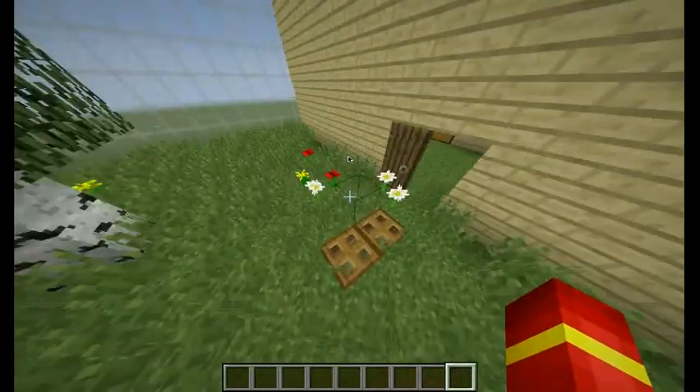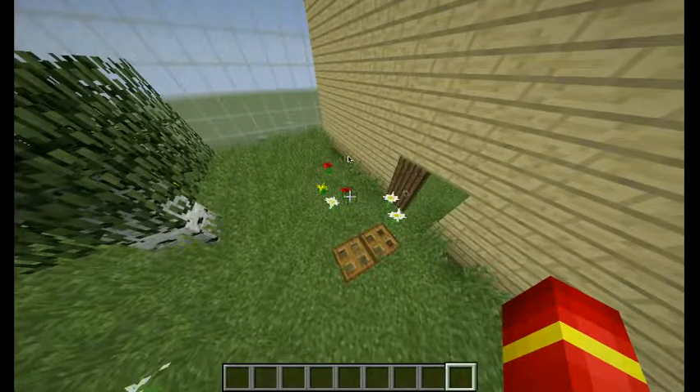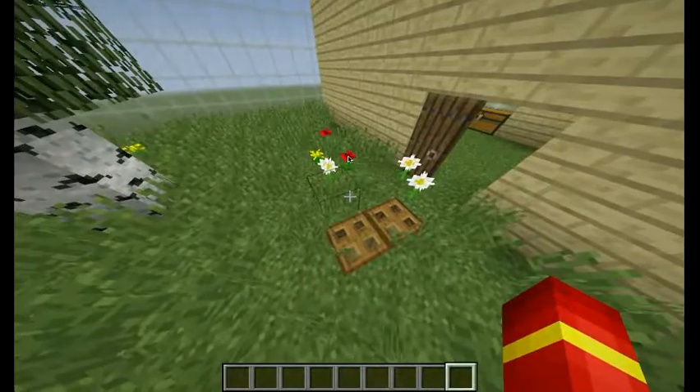So it would have to be on a planet that gets enough sunlight in order to have them grow? Yeah.